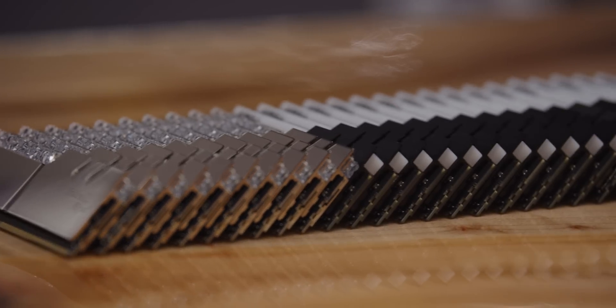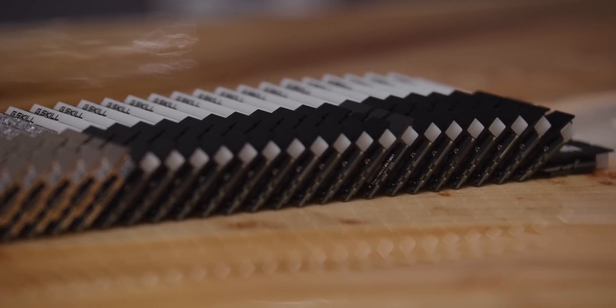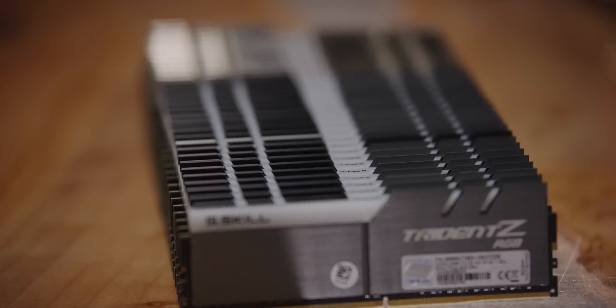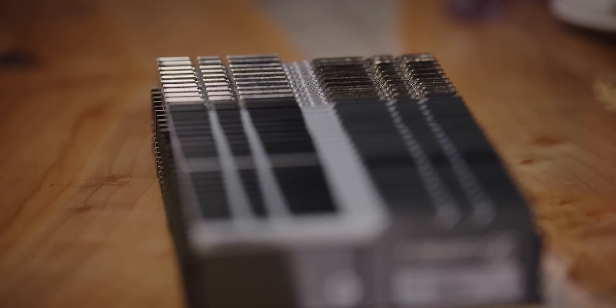Behind me, courtesy of G-Skill, is 11 kits of dual-channel DDR4 memory, and with it we intend to arm you guys with all the information that you need to choose the best option for your new third-gen AMD Ryzen system.